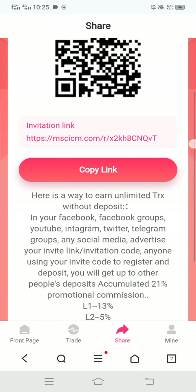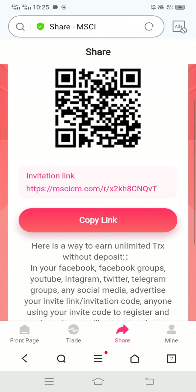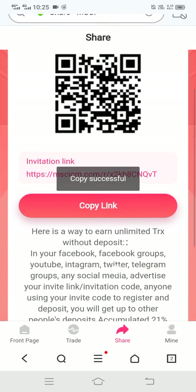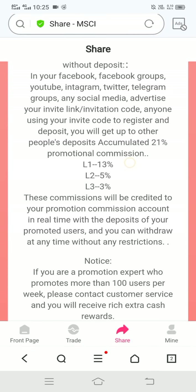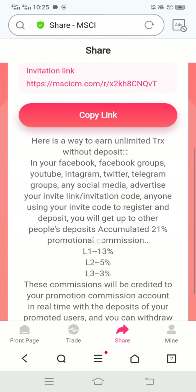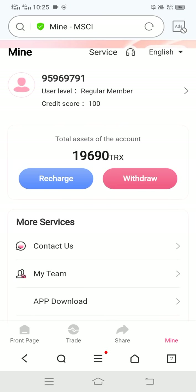By sharing your referral link you can earn lots of TRX absolutely free. Copy this link and send it to all your friends. If any friend joins the site with your link, both you and your friend get extra signup bonuses. The level — level one, level two, level three — is automatically increased when your friends join using your link.